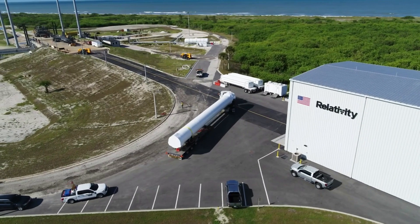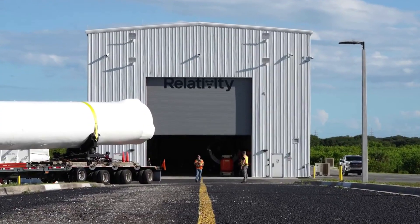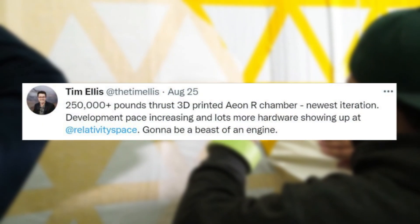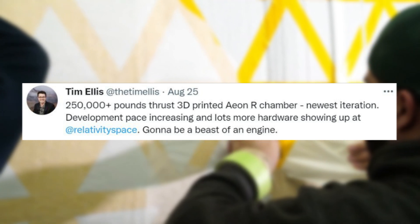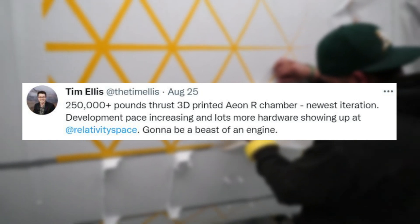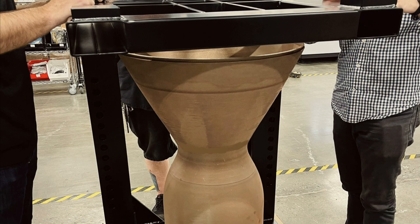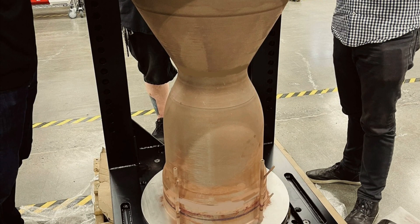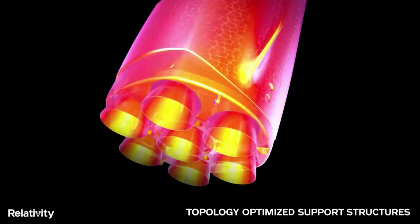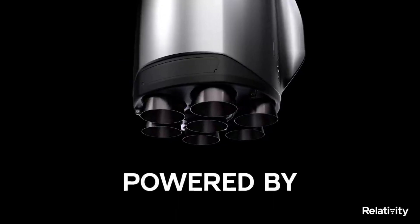Despite Relativity being very busy in preparation for the first launch of Terran-1, they still have provided a few updates on Terran-R in recent months. Starting on August 25th, Tim Ellis tweeted sharing an image of a full Aeon-R engine chamber that was entirely 3D printed in one piece. Terran-R will be outfitted with seven 3D printed Aeon-R rocket engines on the first stage alone, while its upper stage will house one Aeon-Vac engine.